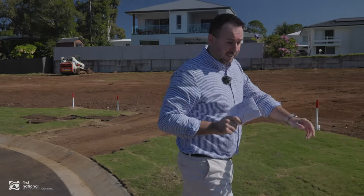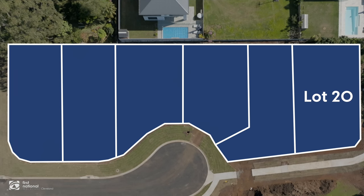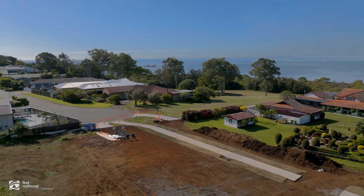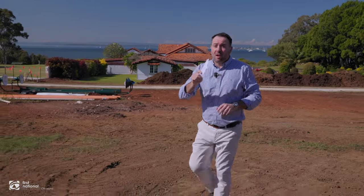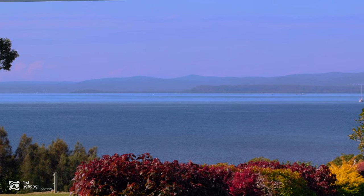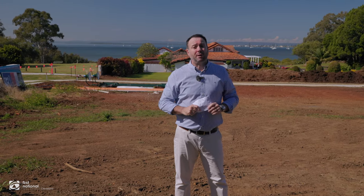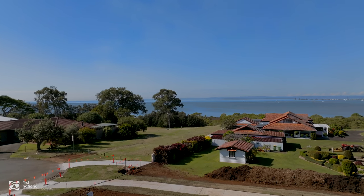That brings us to lot 20. Now lot 20 is very special — it's certainly the premier block of the entire subdivision and also the largest. It's 600 square metres and it's got access off Outlook Parade. But have a look what's behind my shoulders — knockout bay views, and that's from a standing start. You can only imagine what the views will be like with some elevation looking over the parklands as well.